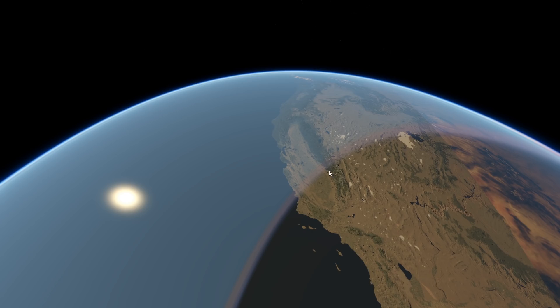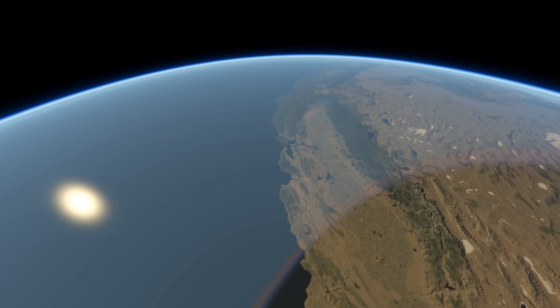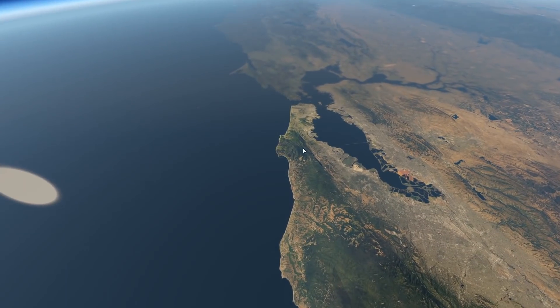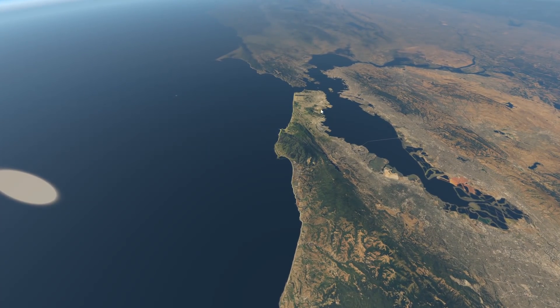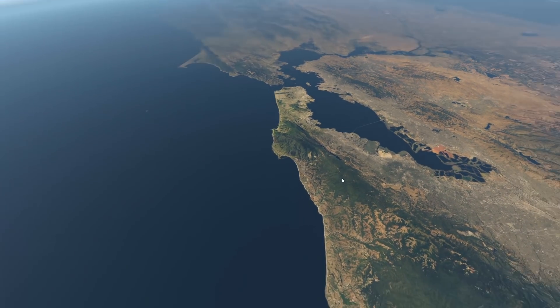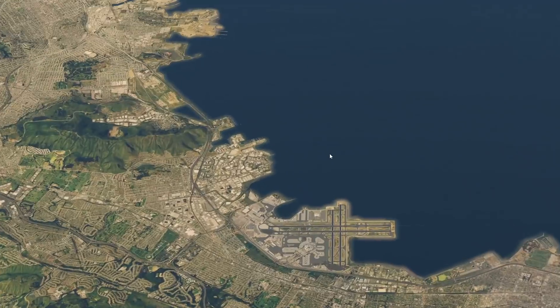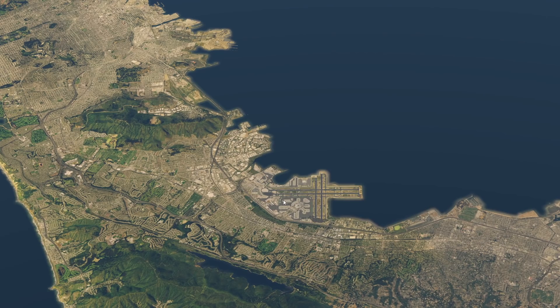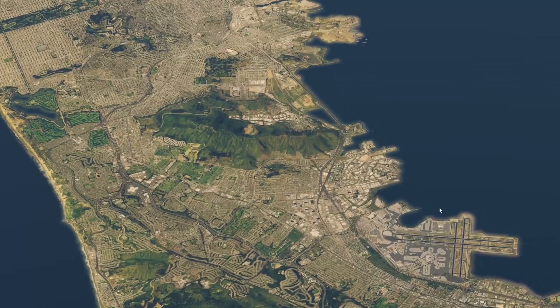I get a lot of suggestions for airports and video ideas every single day. Recently one of the most suggested airports has been Half Moon Bay Airport, which is in California. We are just south of San Francisco — not very far away from the city. Right here we have the San Francisco Bay with KSFO, which is San Francisco's main airport — very big and very nice.